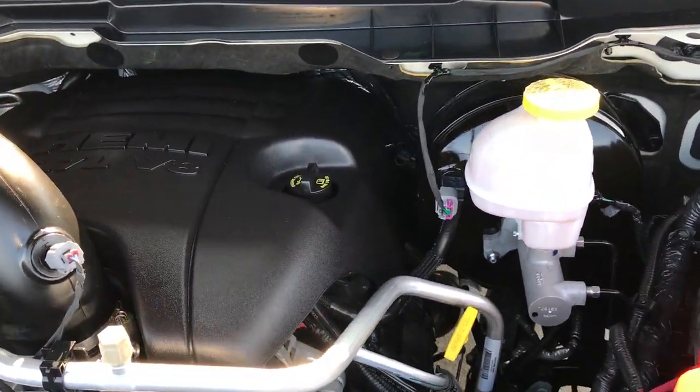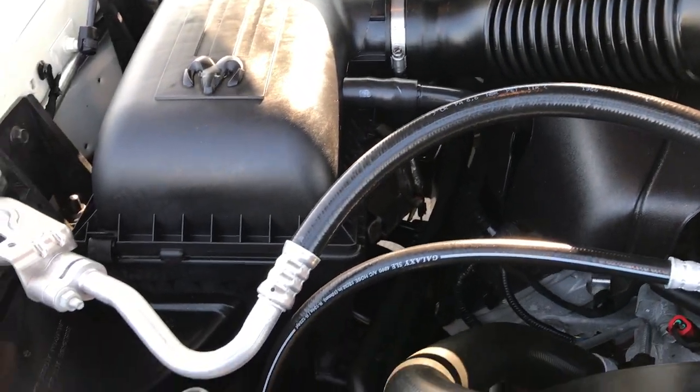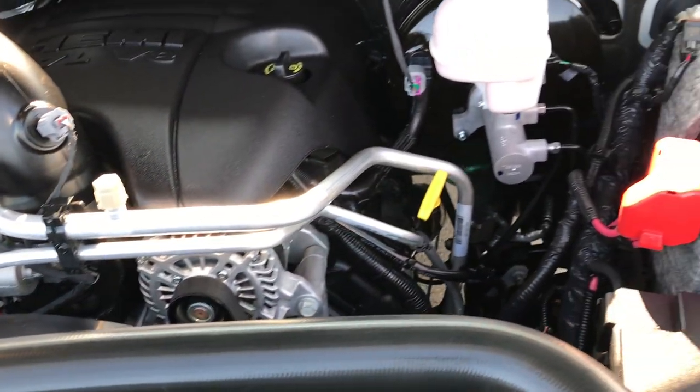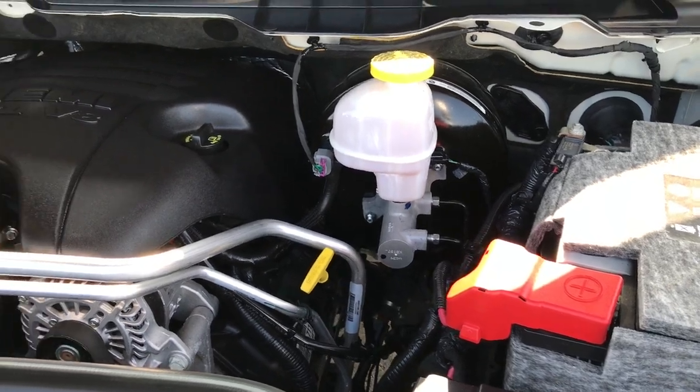Engine bay is very clean and runs very smooth. This truck has been fully safetied and inspected by our service shop. Has a fresh oil and filter change. All the fluids have been checked and topped off. This truck is 100% ready to go.